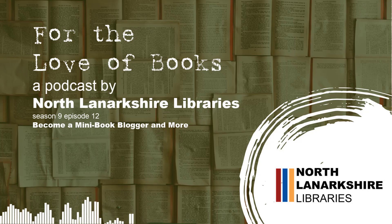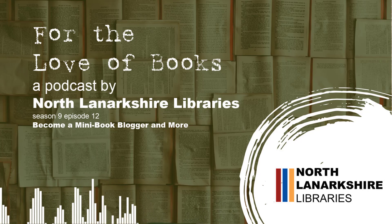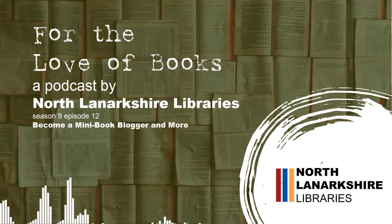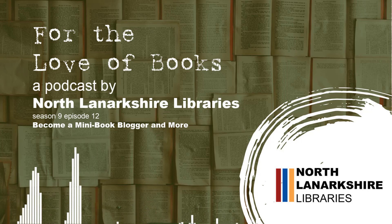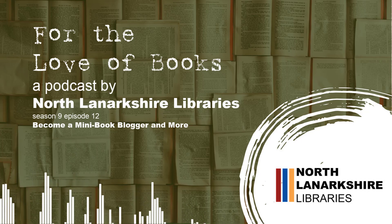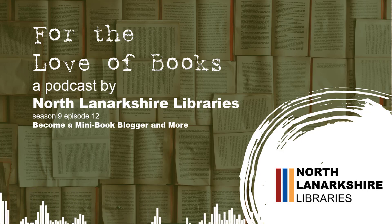Welcome to For The Love Of Books, a podcast by North Lanarkshire Libraries. Hi everyone, welcome back to the North Lanarkshire Libraries podcast For The Love Of Books. My name is Chris Wilson, the eServices librarian, and for today's episode I wanted to give you a talk-through of our online catalogue, because there are lots of features on it that you may not have realised are there. We'll go through a few bits and bobs to let you know some of the hidden secrets you maybe haven't discovered yet.